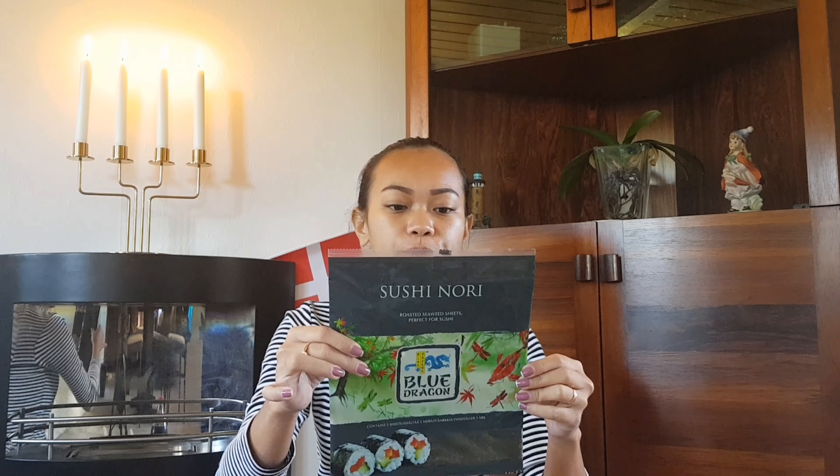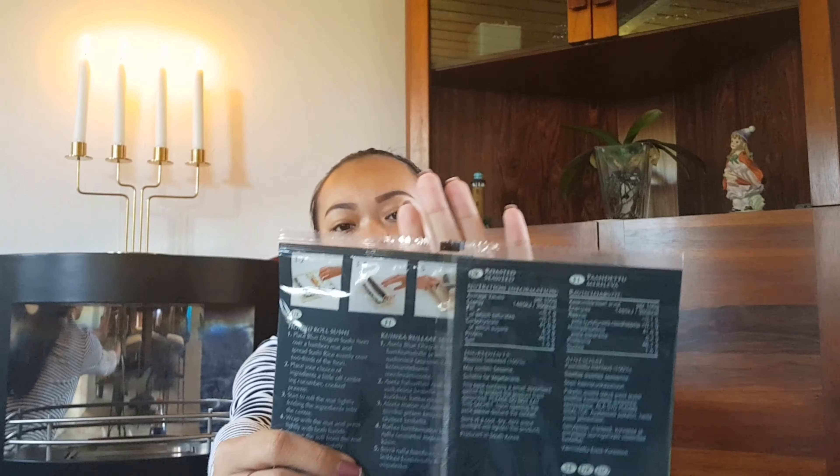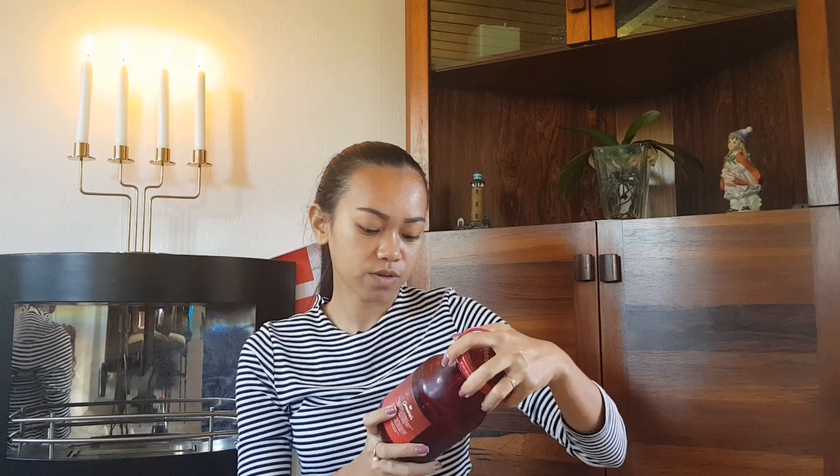Next is sushi nori — it's dried seaweed. I'm going to use this for my kimbap, which is a Korean version of sushi.